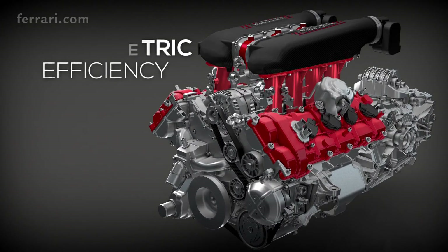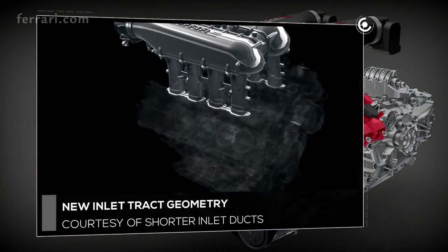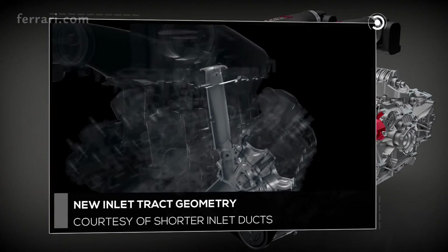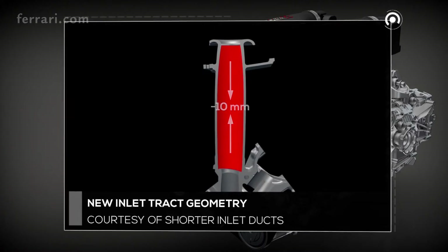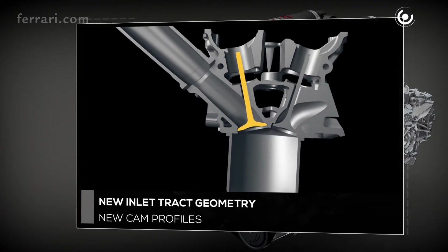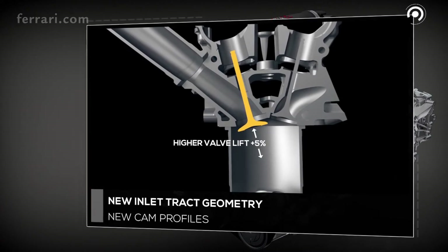The fluid dynamics of the combustion chamber have been revised to optimize the intake and exhaust phases. The intake tracts feature a new geometry, both with regard to the manifolds and the cylinder heads, with shorter inlet ducts — 10 mm less in the former instance — and in the latter a higher valve lift, plus 5%, thanks to a new cam profile.